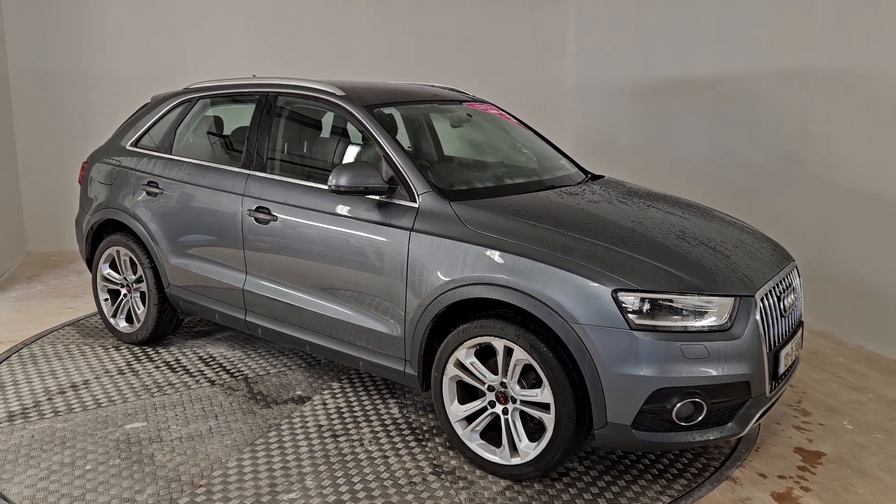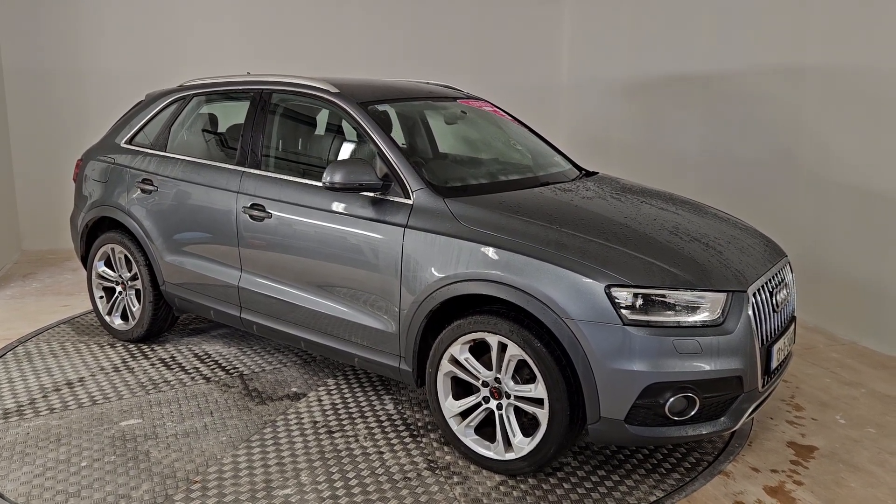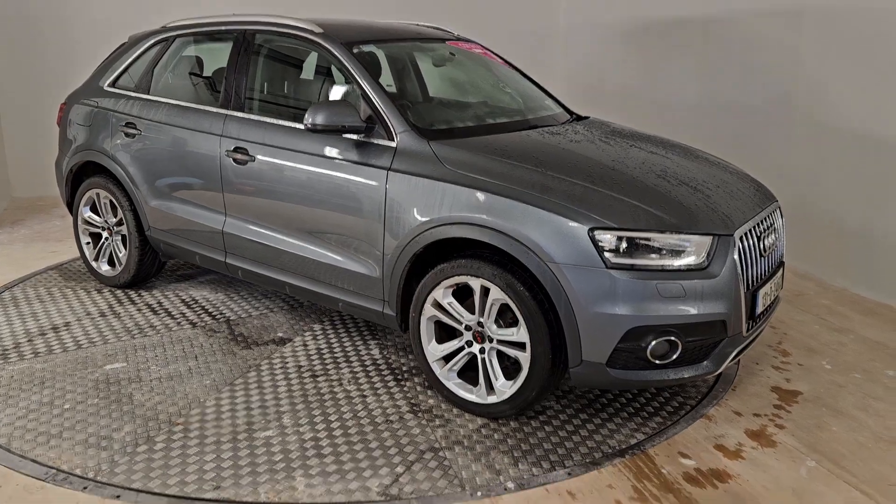Hello and welcome to Kiri's Car Store. This is a short video to introduce you to some of the features on this Audi Q3 finished in grey.